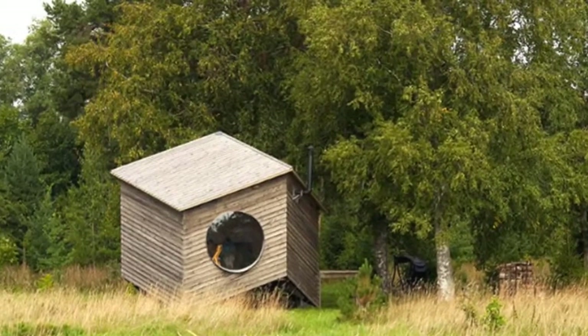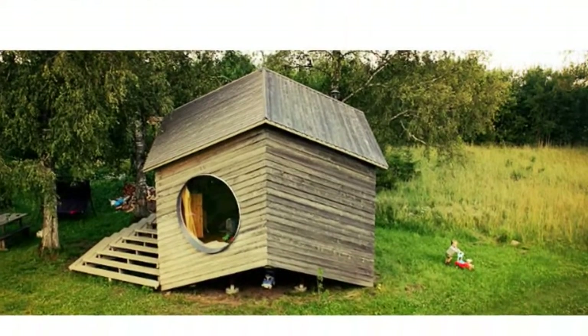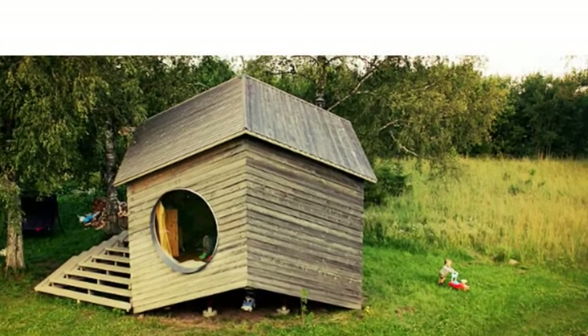Accented by round window portals and sustainably harvested wood, this prefabricated tiny shed is a geometry lover's dream. Hit the jump to find out how you can get one of your own.